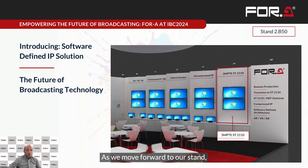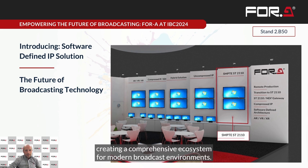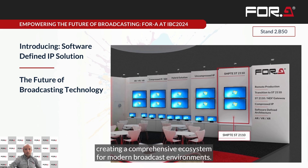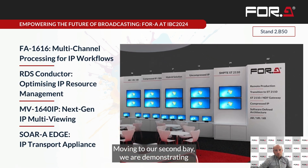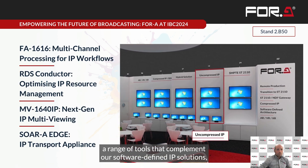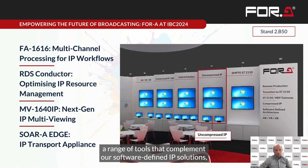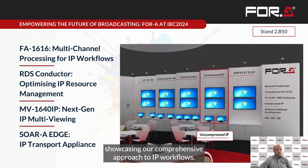As we move forward through our stand, you'll see how this software-defined approach integrates with our other IP and hybrid solutions, creating a comprehensive ecosystem for modern broadcast environments. Moving to our second bay, we are demonstrating a range of tools that complement our software-defined IP solution, showcasing our comprehensive approach to IP workflows.